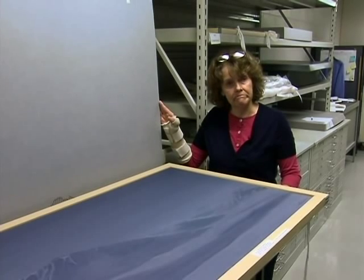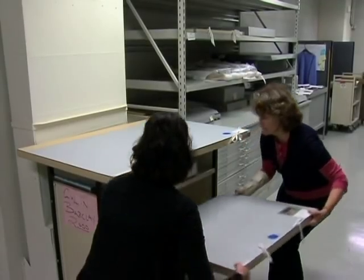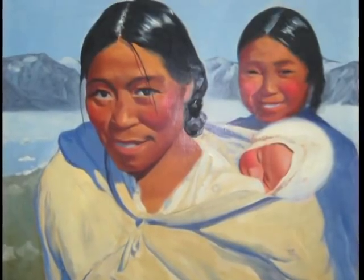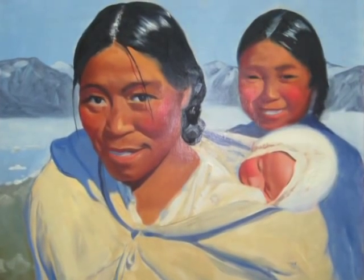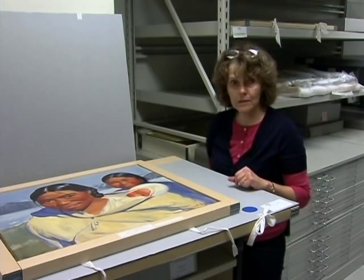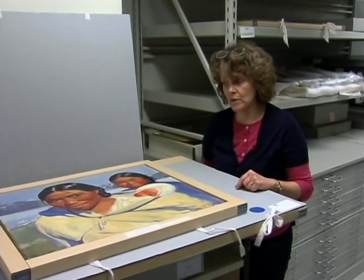He donated his collection of oil paintings. The paintings have never been exhibited that we know of — they've never been published. This is the only one that features people, and it's just titled Mother, Daughter, and Child. These are indigenous people who were up in the Arctic when Dayton Brown was up there.